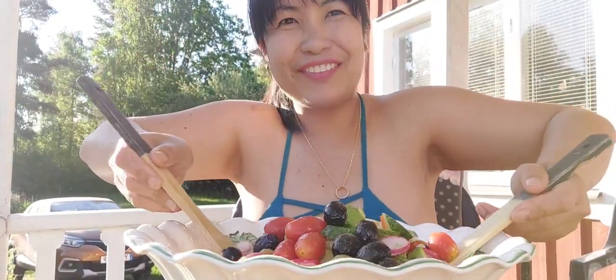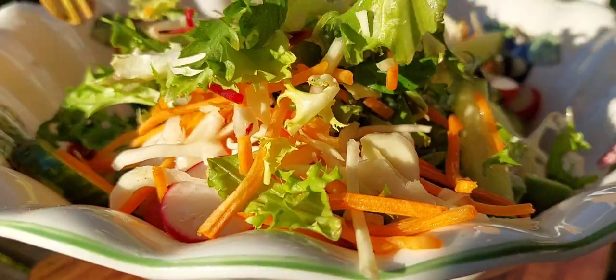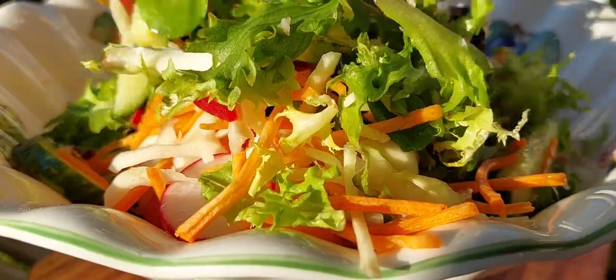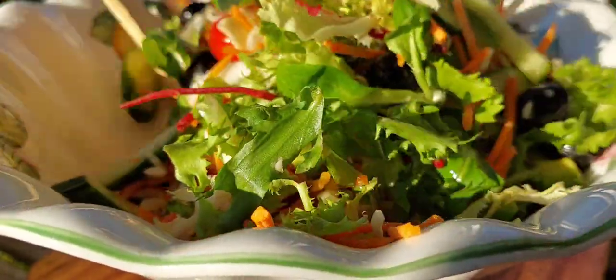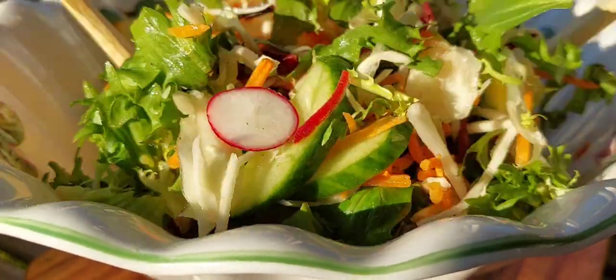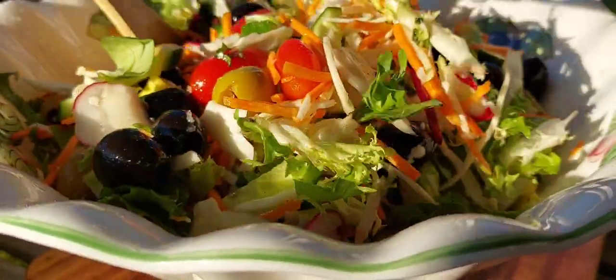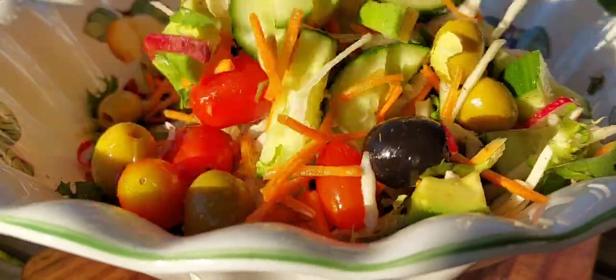Now we're going to mix it. Look at that — beautiful, beautiful! Oh, this is salad. This is mixed salad, guys! Beautiful viewers, look at that.